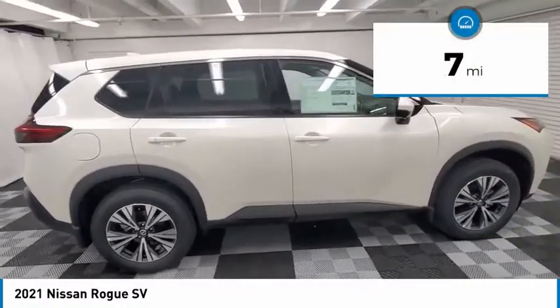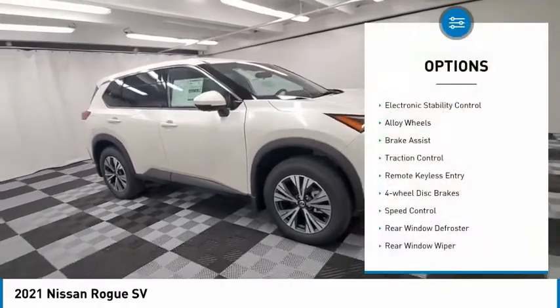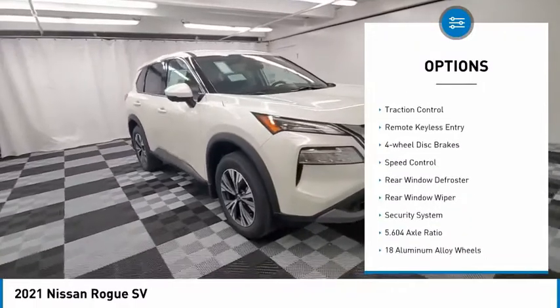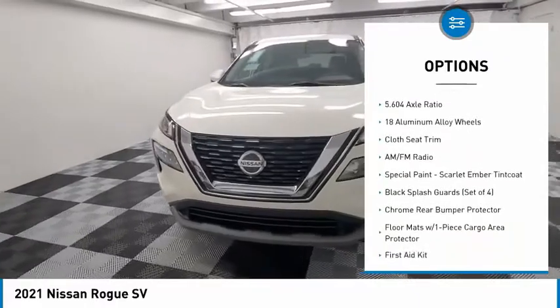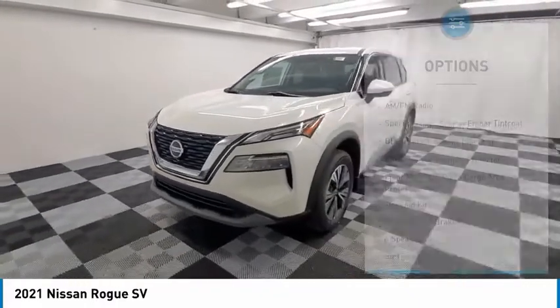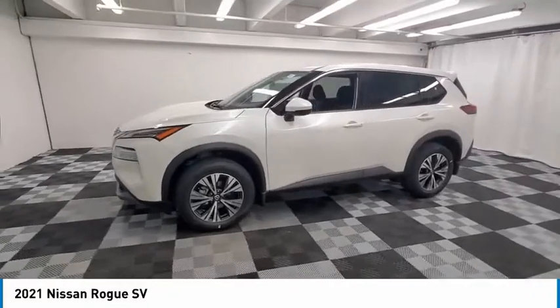This vehicle has less than 100 miles. Here are some of this vehicle's great options: electronic stability control, alloy wheels, brake assist, traction control, remote keyless entry, four-wheel disc brakes, speed control, rear window defroster, rear window wiper, and security system.